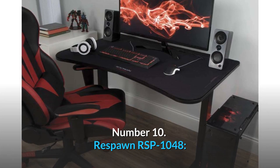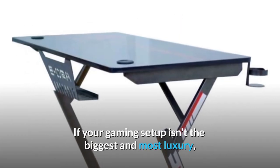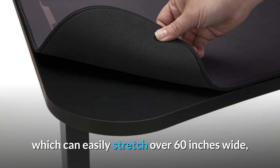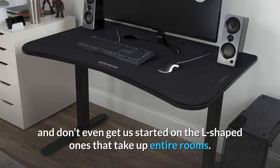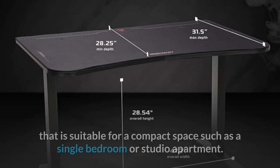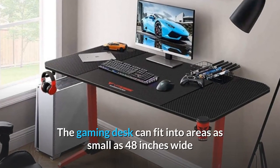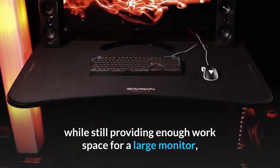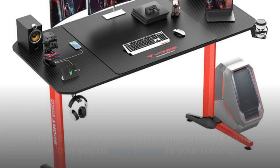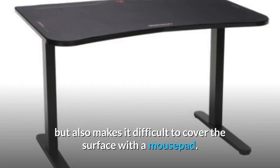Number 10: Respawn RSP1048 — the best small PC gaming desk. If your gaming setup isn't the biggest and most luxurious, you might want to avoid one of the giant gaming tables, which can easily stretch over 60 inches wide, and don't even get us started on the L-shaped ones that take up entire rooms. The Respawn RSP1048 is a gaming workstation suitable for a compact space such as a single bedroom or studio apartment. It can fit into areas as small as 48 inches wide while still providing enough workspace for a large monitor, a full-size keyboard, and plenty of room for mousing. The desktop includes a small curved cutout that allows you to move closer to your screen, but also makes it difficult to cover the surface with a mousepad.